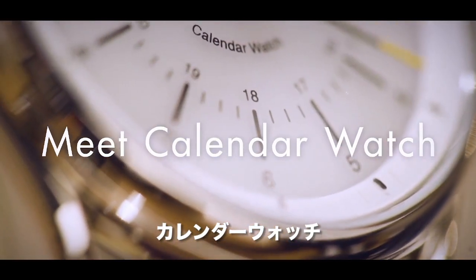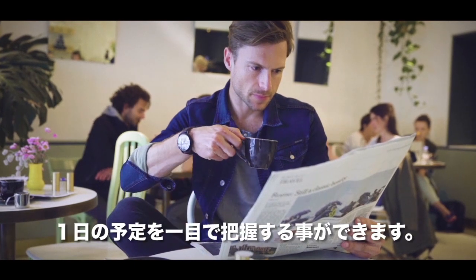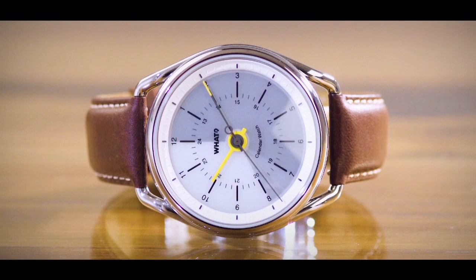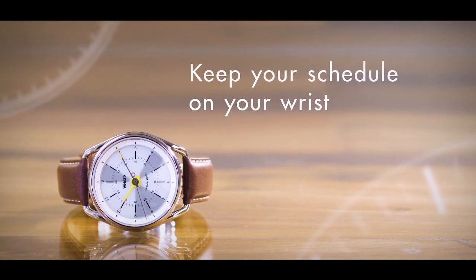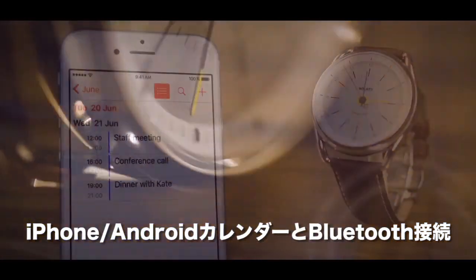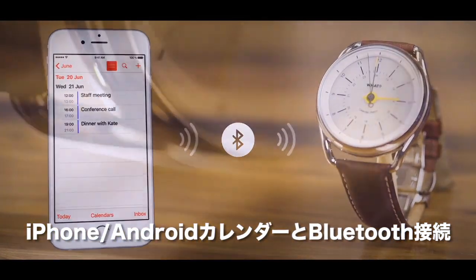Meet Calendar Watch, a classic and connected watch that uses an e-paper display to show the composition of your busy and free time at a glance. The Calendar Watch connects you to your favorite iPhone or Android smartphone calendars via Bluetooth.